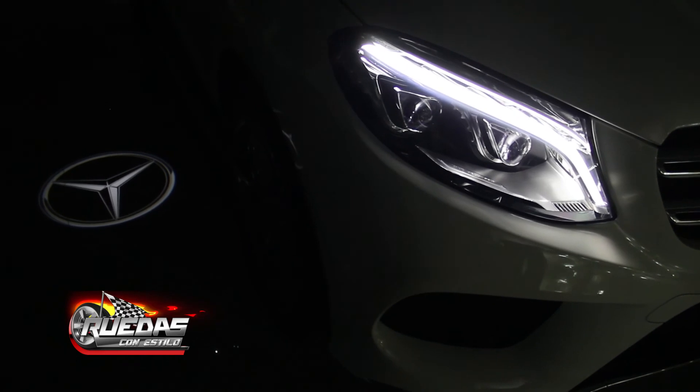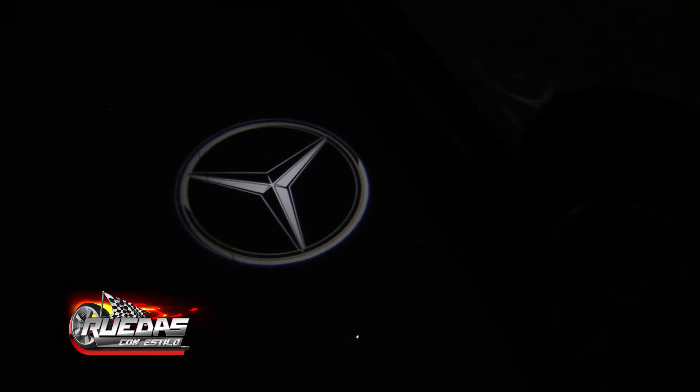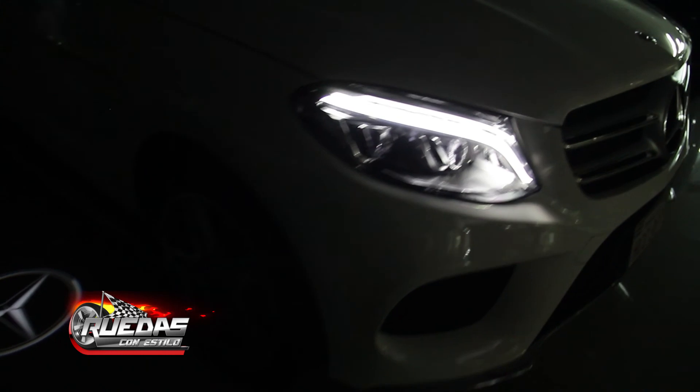At this moment we can see the location lighting of the vehicle for when one is parked in dark places or with little light. In this case, this is our famous star, which is located on both sides — the right and left side of the front door.